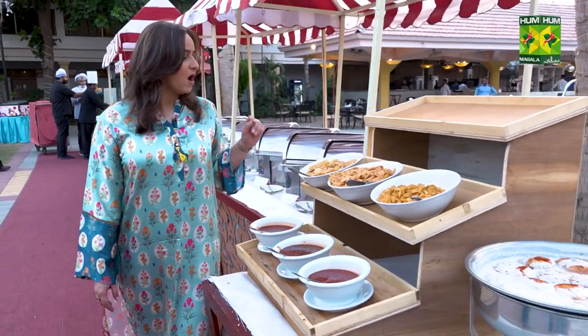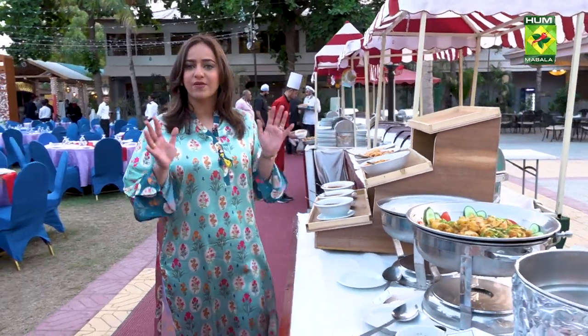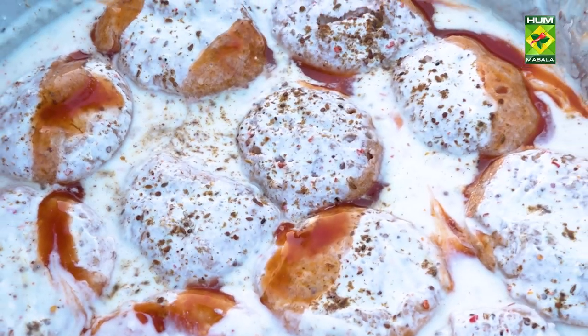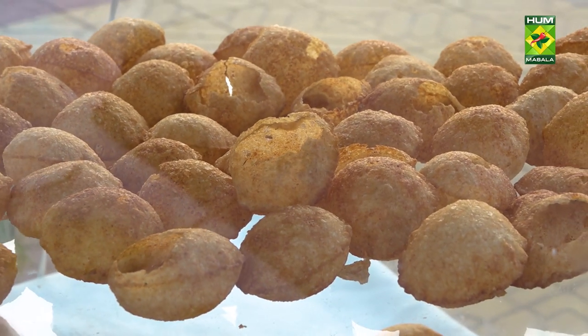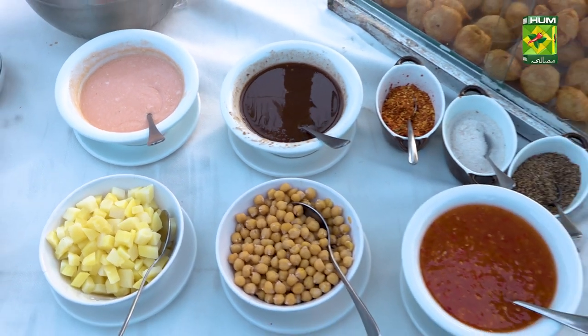I love wontons. They have all these papiris here — this is the chaat corner. This is something I'm absolutely loving about iftaris in hotels and restaurants. They have potato chaat, dhai bale, all the chutneys, and golgappe on the side. I'm going to show you the golgappe corner — they have the pani, they have the potatoes. You can customize your own golgappe.